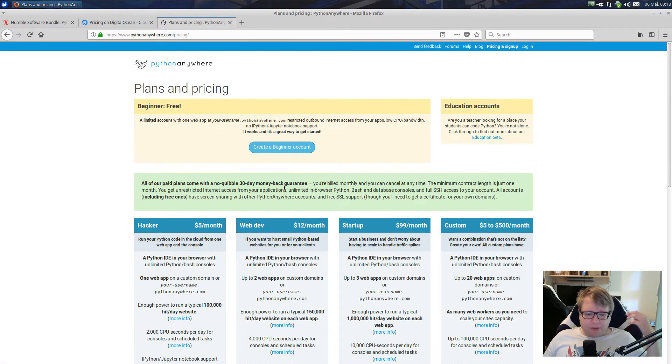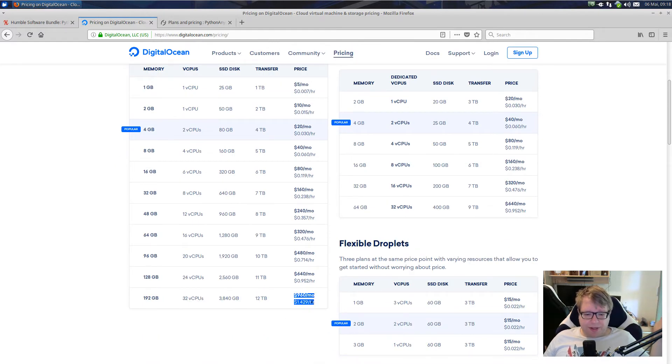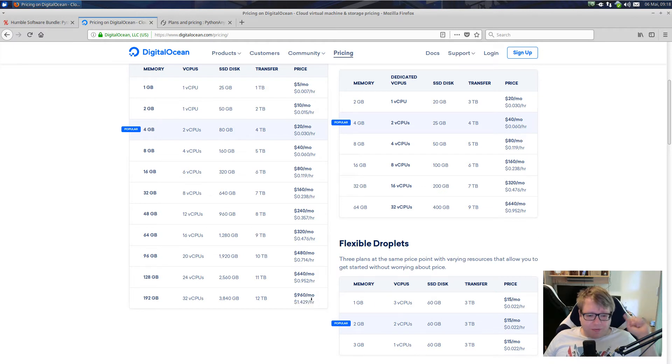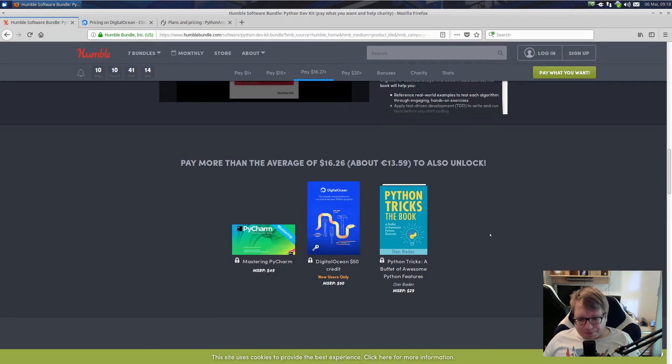PythonAnywhere has the benefit that it's already set up and works with Python. DigitalOcean has a lot of tutorials and a lot of different services you can book. You can have a 32-CPU server if you want. It's really a question of whether you need something like that. If you just need it for an hour or so — like if you want to do machine learning and have your algorithm work with 32 cores — just book that server for an hour or for a day. You're free to do whatever with the $50 of credit.